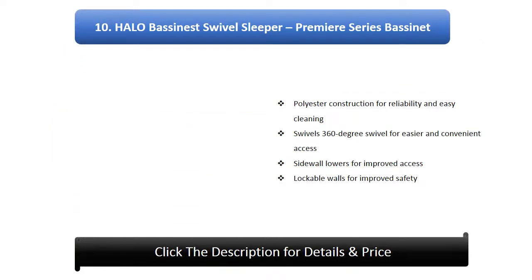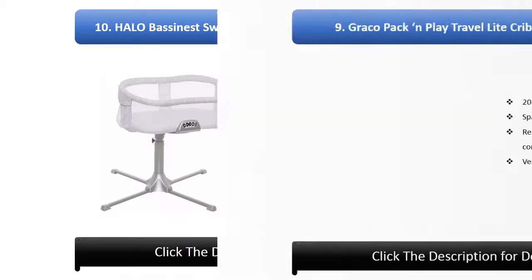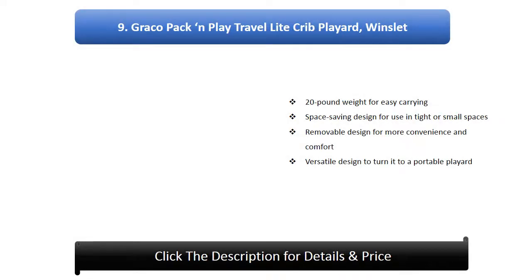Number 10: Halo Bassinet Swivel Sleeper Premier Series. Features polyester construction for reliability and easy cleaning, 360-degree swivel for easier and more convenient access, and sidewall that lowers for improved access with lockable walls for improved safety.